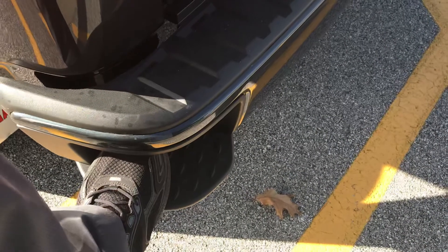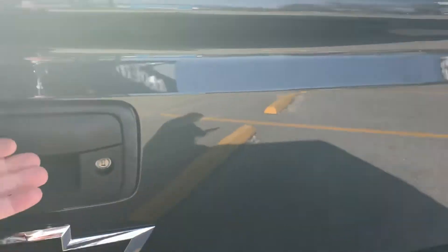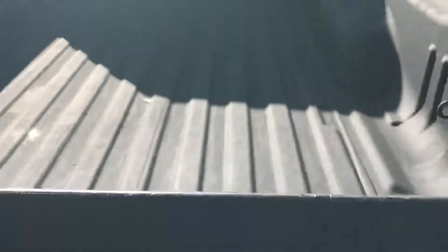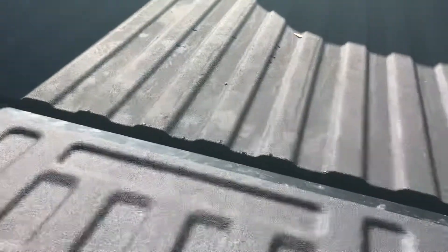You can step into the bed just by picking up like that. This would have your easy-lift tailgate so it just doesn't come crashing down. You'd have your tie-downs there if you need them, and this does have your sprayed-in bed liner so the bed won't get all scratched up.